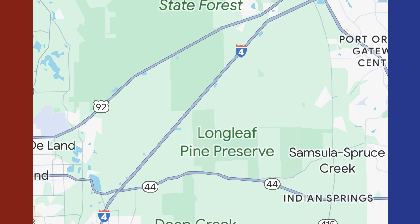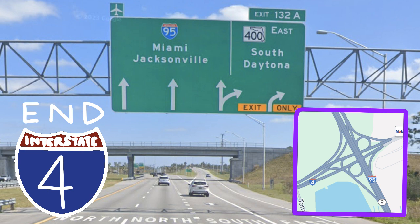Following this is a long stretch of forest and swampland in which Interstate 4 has no exits, until a final one-way exit with US-92 before curving east to end at a mutated cloverleaf interchange in Daytona Beach, where traffic is directed onto north Interstate 95.